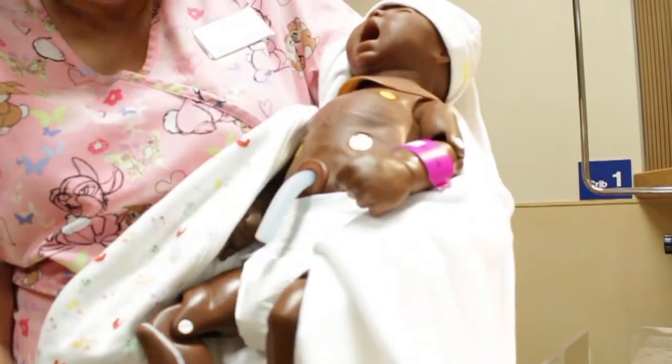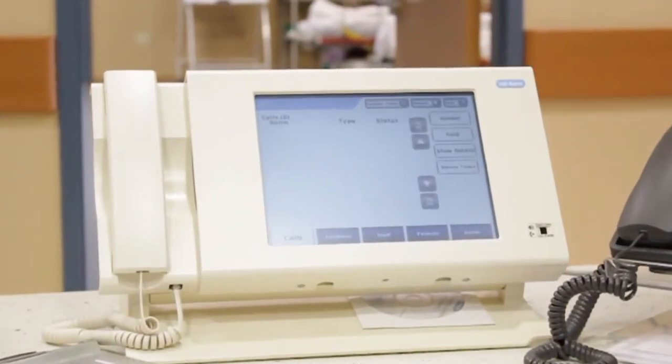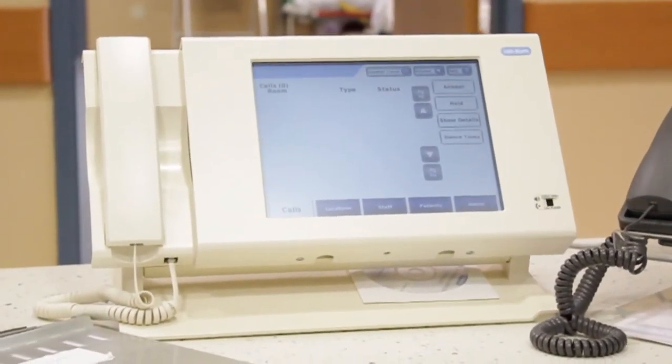We see the nurses station, which is also fully equipped like a real hospital, with access to monitors on every bed, as well as the ability to respond to any issues any patient like me may have.